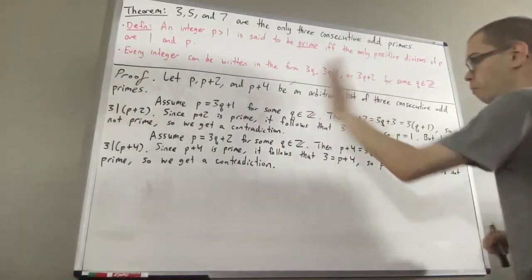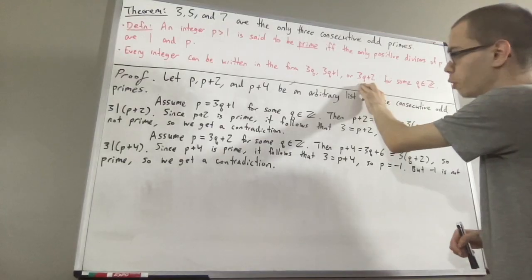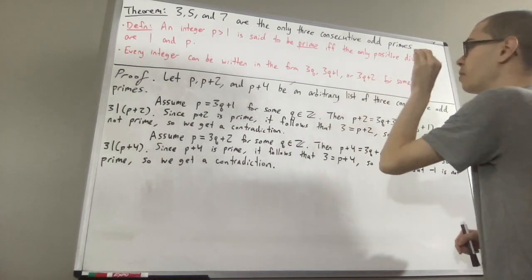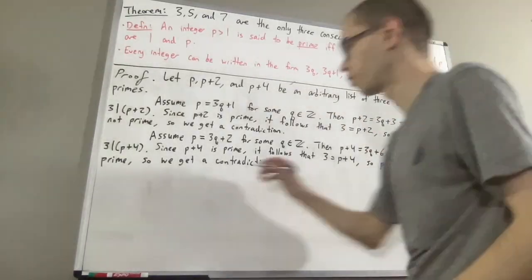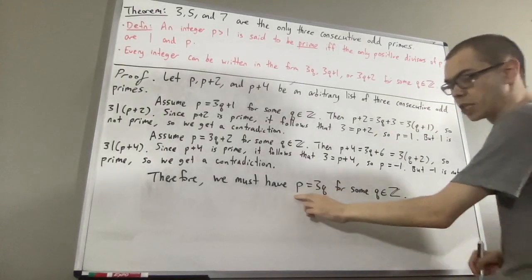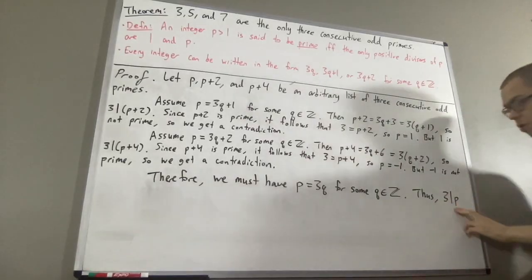Now, we know p can be written in one of these three forms, but we've just shown that p can't be written in the form 3q plus 1 or 3q plus 2. Therefore, p must be able to be written in the form 3q for some integer q — in other words, 3 is a positive divisor of p.